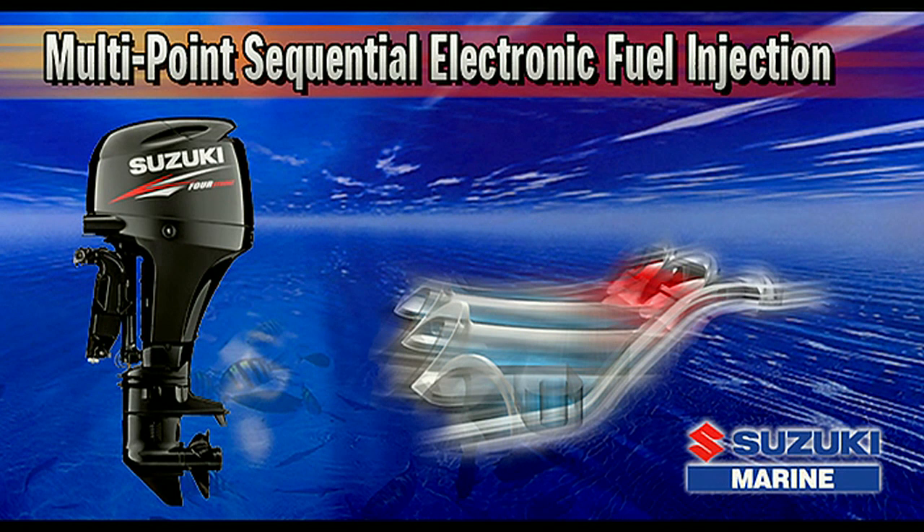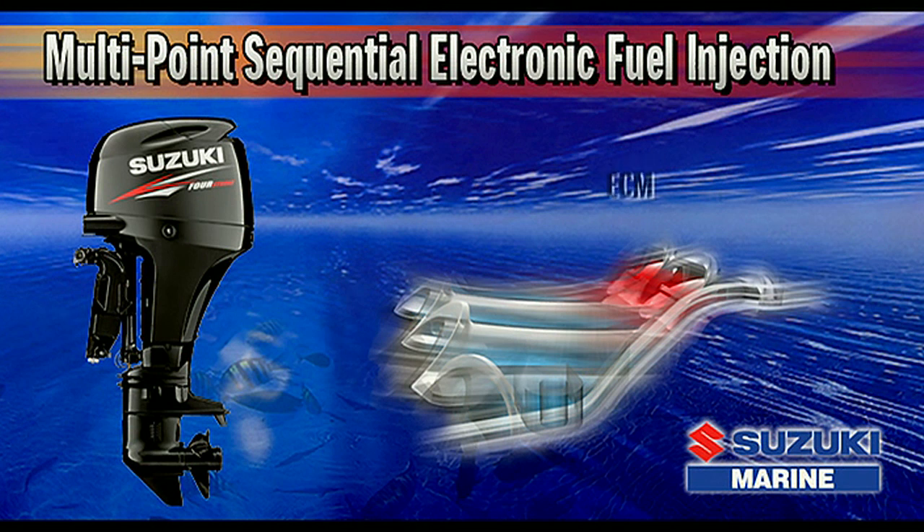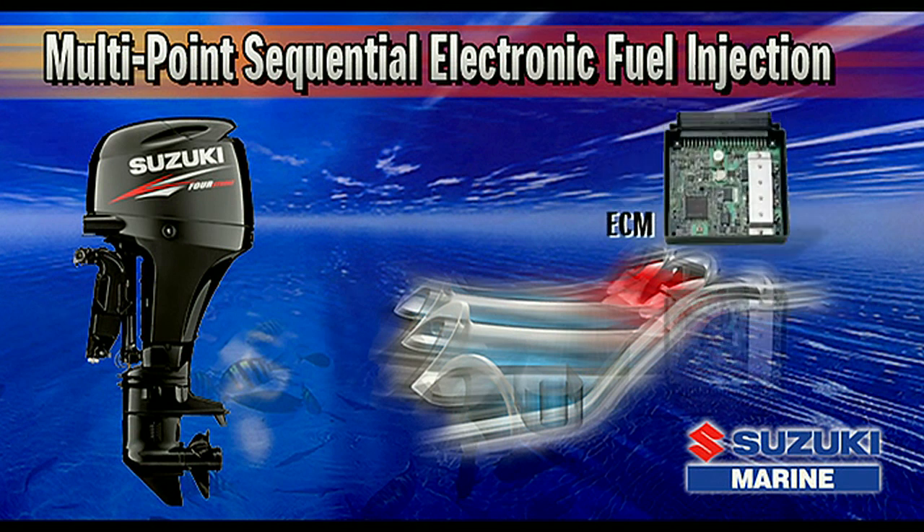The DF-60 uses this sophisticated, time-tested system to gather data from sensors located in key areas on the engine, process it with a 32-bit computer which controls the engine ignition system and also provides an ideal fuel supply under all running conditions.